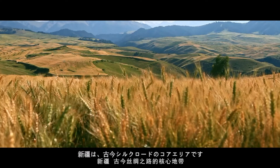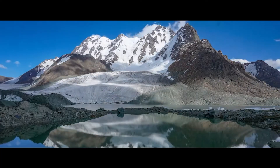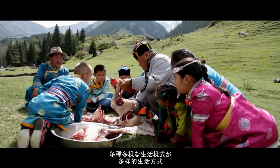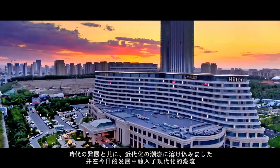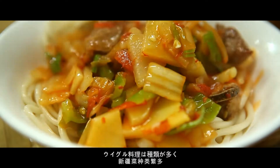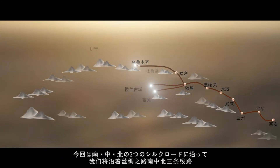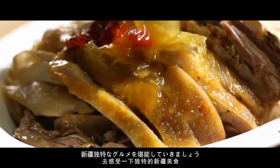Xinjiang is the core area of the ancient and modern Silk Road. The vast and rich geographical environment, variegated cultural traditions, and diverse lifestyle settled on this ancient piece of land and blend into the modern trend in today's development. Xinjiang cuisine has a wide variety and distinctive style. We will follow the three lines of the Silk Road — south, center, and north lines — to experience the unique Xinjiang cuisine.